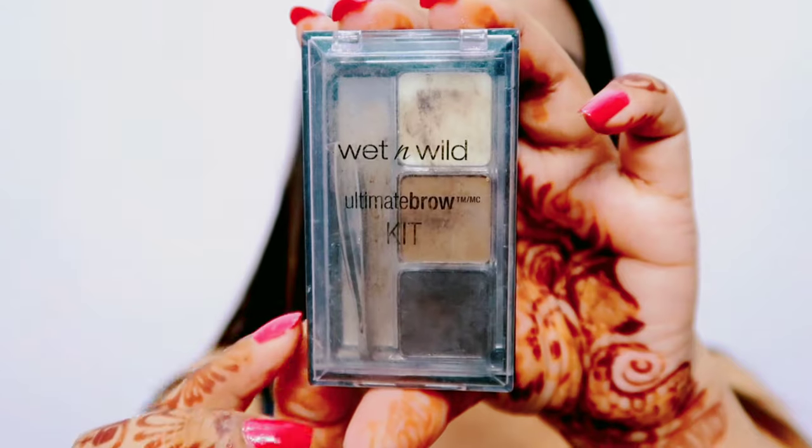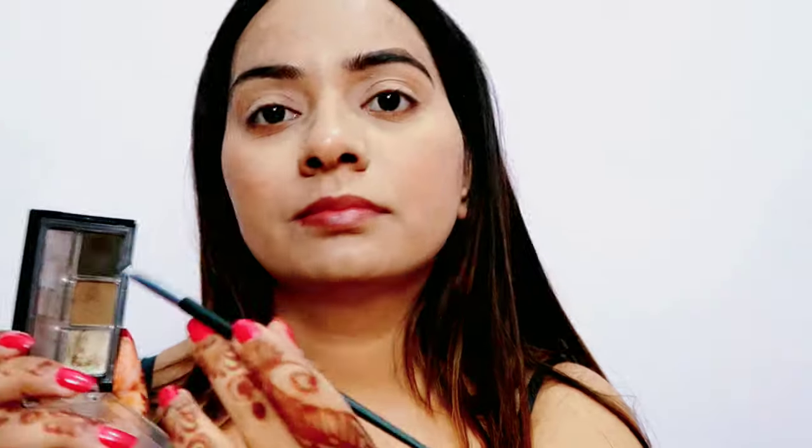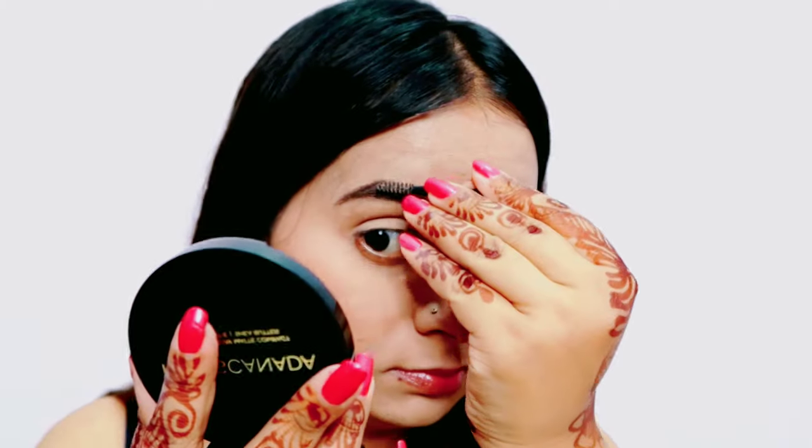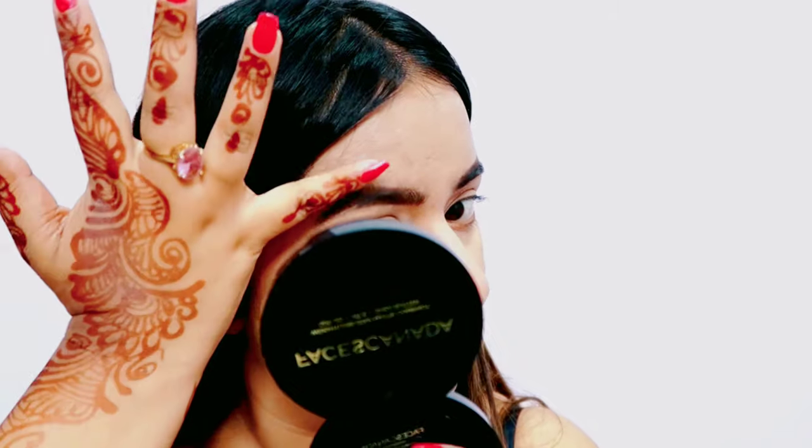Eyebrows ke liye maine Wet n Wild ka Ultimate Brow Kit liya hai — yeh meri all-time favorite brow kit hai, kaafi affordable hai aur bhoot hi natural look deta hai. Maine brown aur dark brown color ko mix karke apne eyebrows ko fill in kiya hai. Isme aapko ek mini brush bhi milta hai aur yeh kaafi natural look deta hai — aap log zarur try karna.